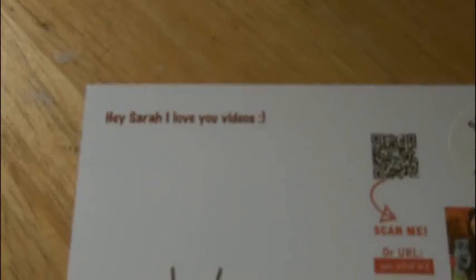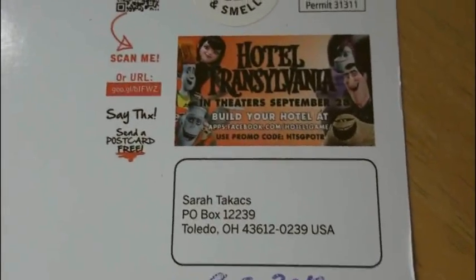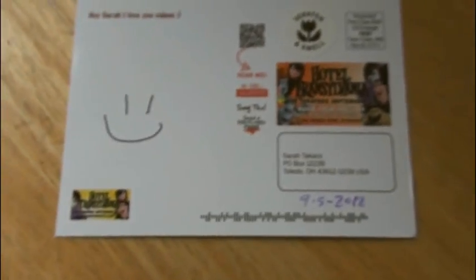Here's a cool postcard — I don't know who it's from, but it's for Hotel Transylvania. I want to see that movie. And the flower sticker actually smells good, so thank you to whoever sent this to me.